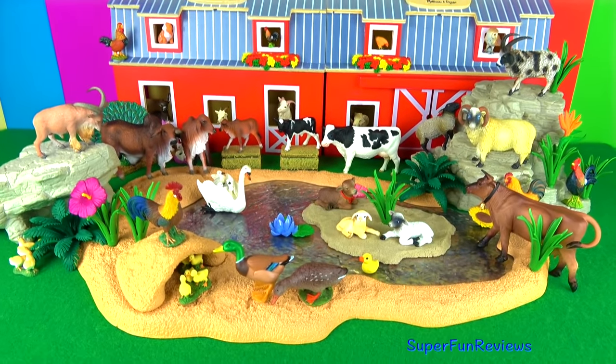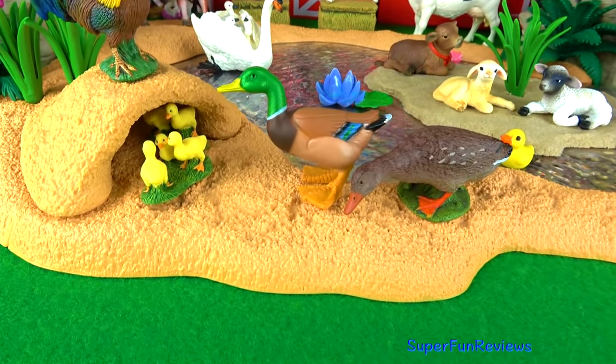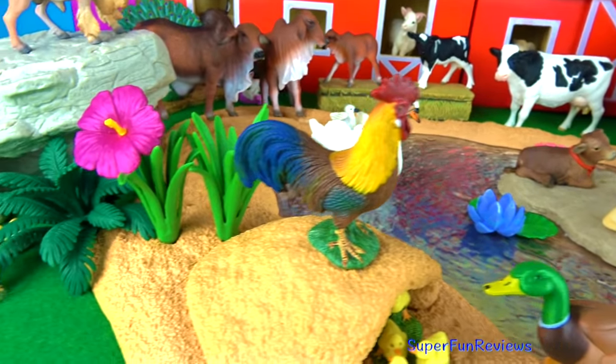Hi, it's Kerry. Today I've got some new and interesting farm animals here. Give a thumbs up and subscribe if you like farm animals.